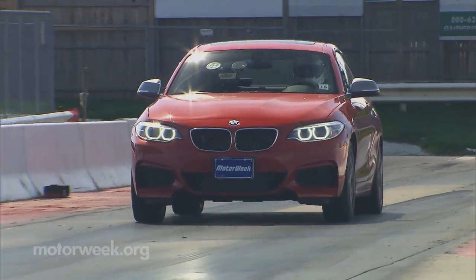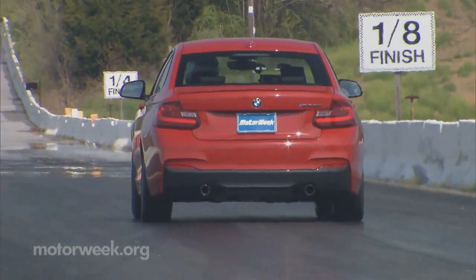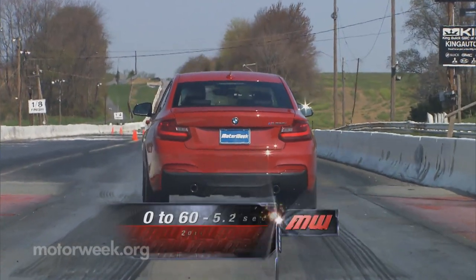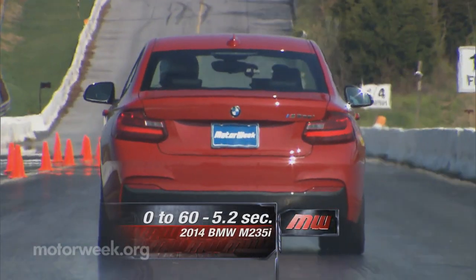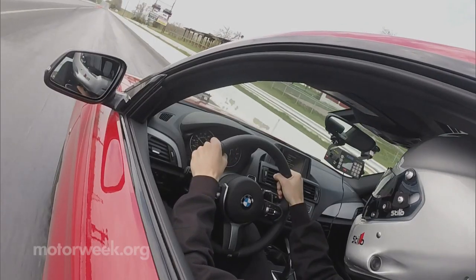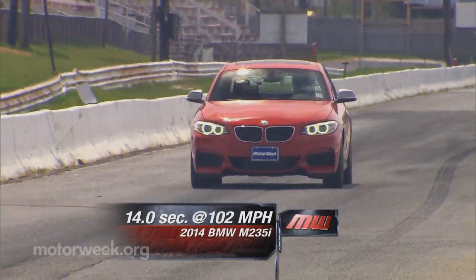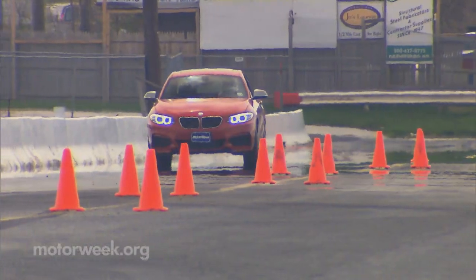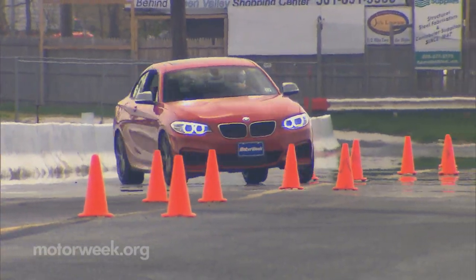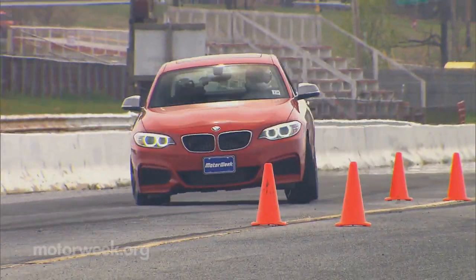It's off to our test track, where the M235i promptly moved off the line with what feels like the perfect amount of power, launching to 60 in an entertaining 5.2 seconds. There's very little drop-off in power as the trans quickly works its way through the gears and to the end of the quarter mile in 14 seconds at 102 miles per hour. A mostly aluminum structure for a typical BMW 50-50 weight balance allows you to push through the corners with minimal loss of speed and great grip as well.